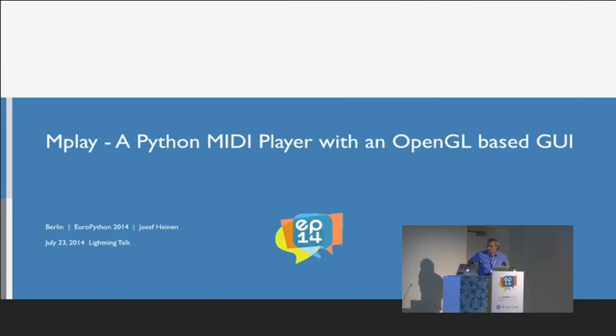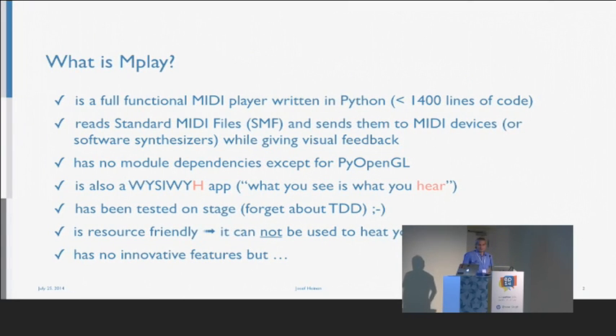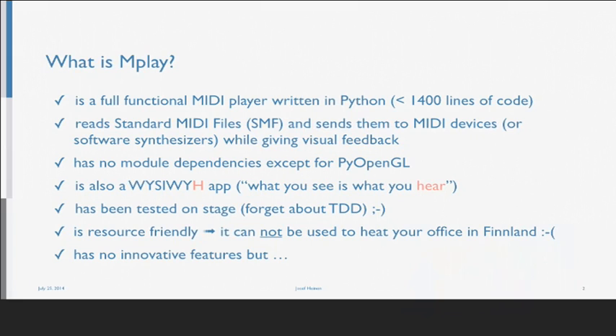I'm going to tell you about a MIDI player I have written in Python. I did it in my private time. I was interested in whether it would be possible to write such software in Python, and the result is a Python script which is less than 1,400 lines of code. It's capable of reading standard MIDI files and sending them to MIDI devices, while giving a lot of visual feedback about the file information and what it's doing.